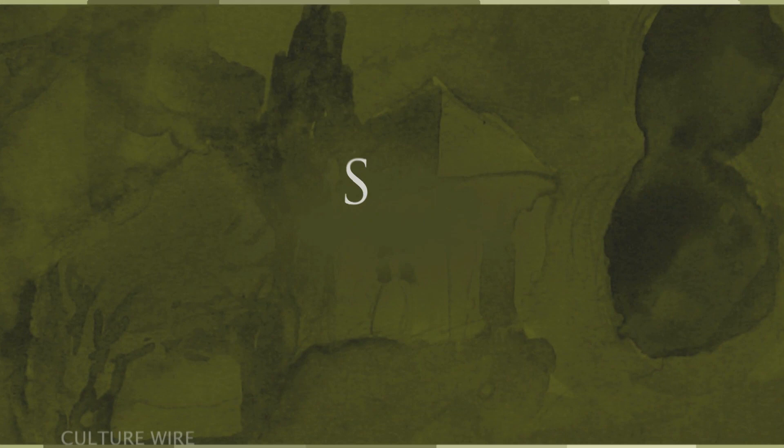Welcome to Culture Wire. I'm your host Meg Shiffler. On this episode, we're going to take a look at one of the Arts Commission's biggest and most significant public art projects to date.